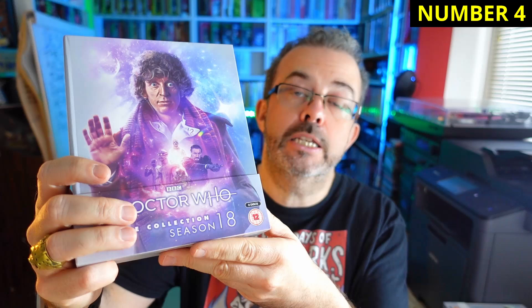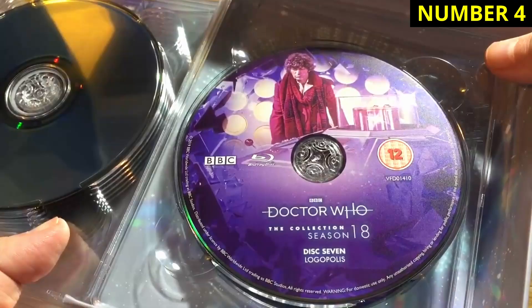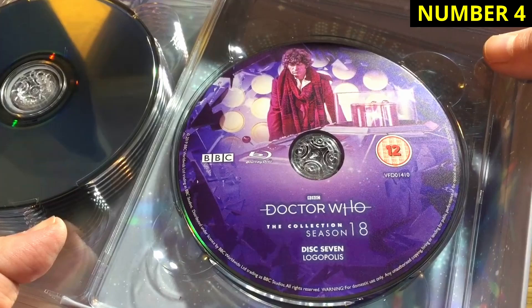Number four is Season 18, Tom Baker's final season on the show. I'm a big fan of this run of episodes — I like the new feel that John Nathan-Turner brought in. From The Leisure Hive to Logopolis, there's no doubt this one gave the show a whole new overcoat for the 80s. And there are some great special features in here. Weekend with Waterhouse — need I say more? There's the Season 18 writers discussing their work in the writer's room, a new Logopolis making-of documentary, and new updated special effects for that same serial.